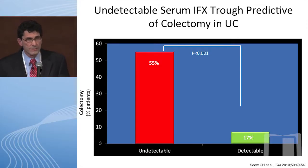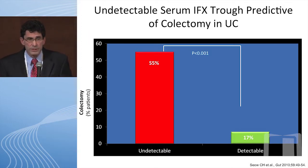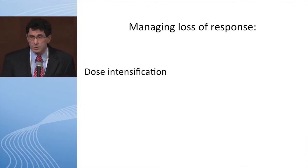Studies of dose intensification for anti-TNF therapies all show the same thing: at 12 months, dose intensification is very common, but you can regain response or save these patients 50 to 70 percent of the time by increasing the dose.